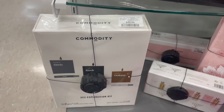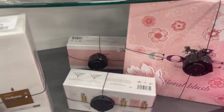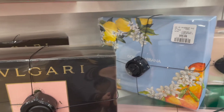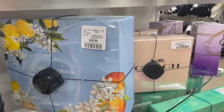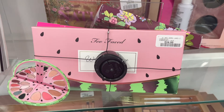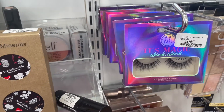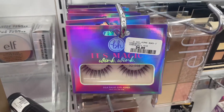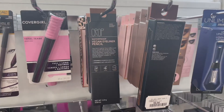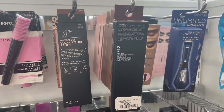Now we're heading into our second Winners location. Here is a Commodity Fragrance set — I've never seen anything from Commodity before at Winners. There's a Coach Perfume set, a Prada set, tons of perfumes at this location, a Dolce & Gabbana Light Blue set, and another Coach Perfume. This is the Too Faced Watermelon Palette, and we have a Bare Minerals Mineral Veil Powder Set. More BH Cosmetics lashes for only $4.99, and some Pro Beauty Lashes that look like a great set. We're also seeing this eyeliner pencil from Crop — I've never heard of this brand before — for $6.99.